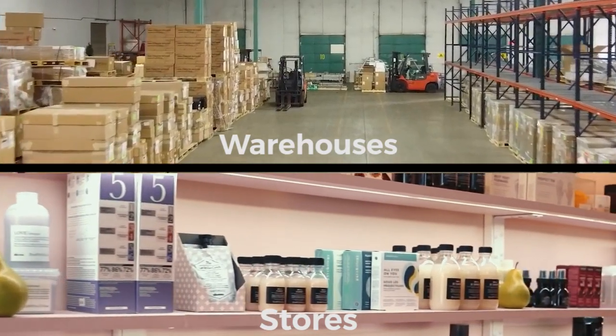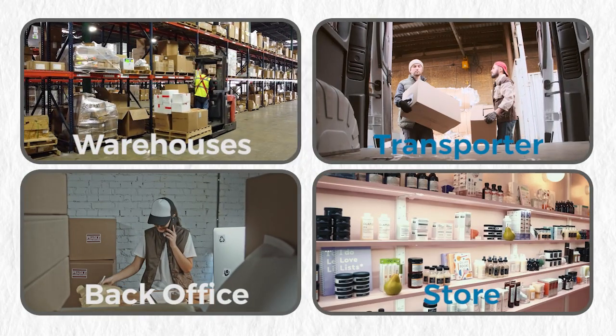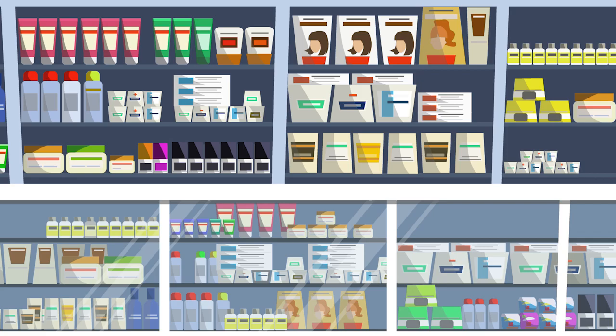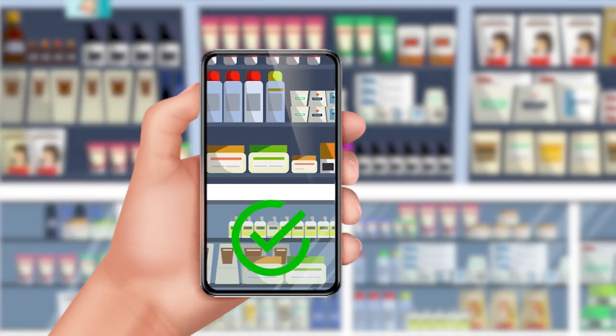From the back end of warehouses to the front end of stores, every step of the supply chain is critical, and that's why we created Neodisha — our state-of-the-art image analysis platform designed to enhance retail execution and improve shelf-fullness monitoring.